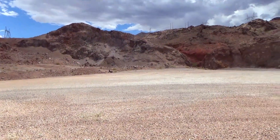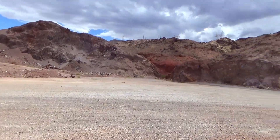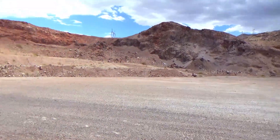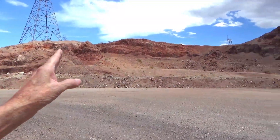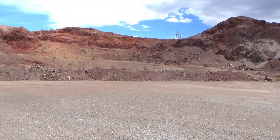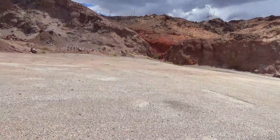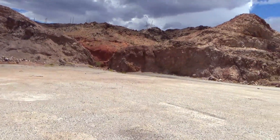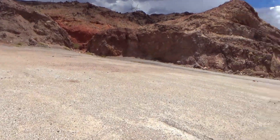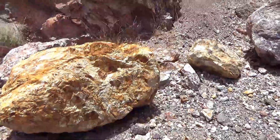This is where the dacite of 16 million years ago was intruded by the corleons of granite — the older Boulder City Pluton. I'm not sure whether these rocks are the pluton or the dacites of the Patsy Cline Formation. There's some sulfury rocks.